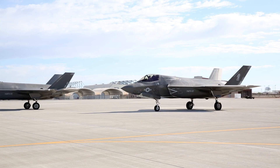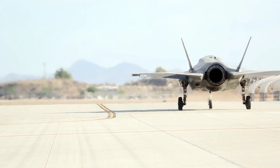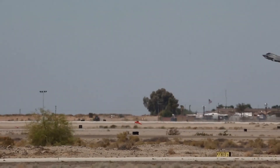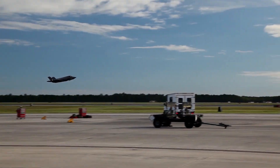The F-35B entered service in 2015 and represents the latest in military aviation technology, incorporating advanced stealth, avionics, and sensor fusion.